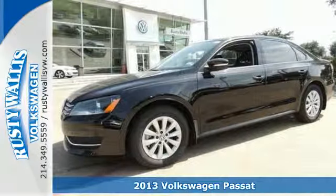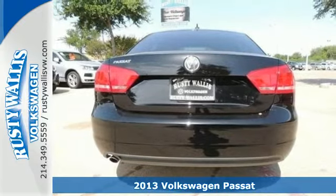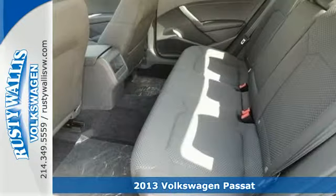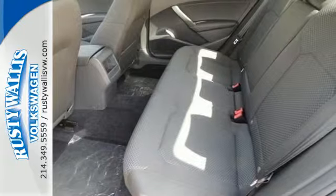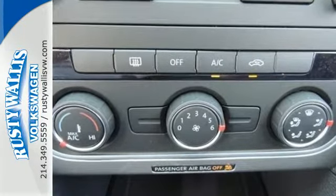It's a 2013 Volkswagen Passat. While other family sedans have a flair for the dramatic, this Passat keeps it clean and reasonable. It provides excellent fuel economy, superior passenger space, and it has achieved some top safety scores.